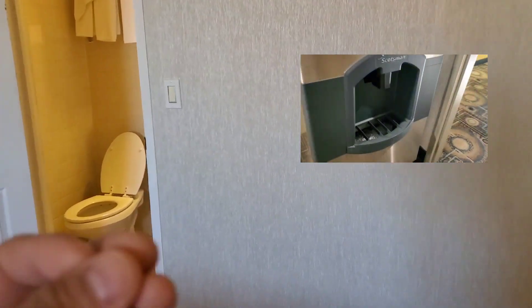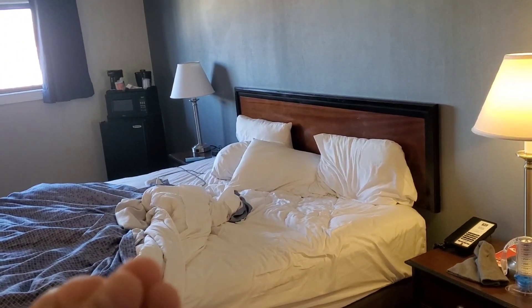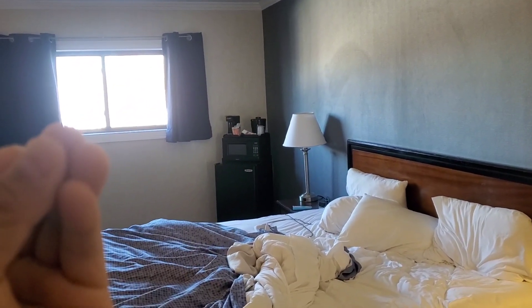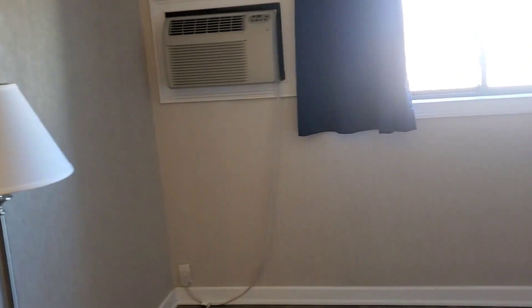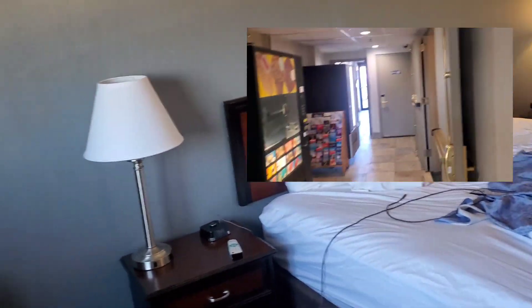There are a couple of these in the area. There's an Econolage and a Super Econolage. This Econolage is actually better than the Super Econolage, which started at around $100 on some website and wasn't even in a better neighborhood. The neighborhood around this area is pretty decent — you don't have to worry much about crime.